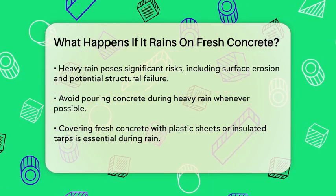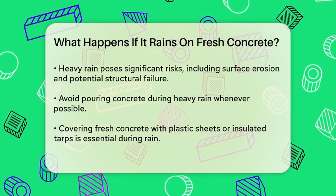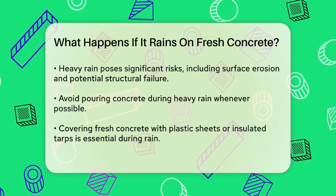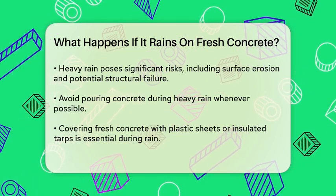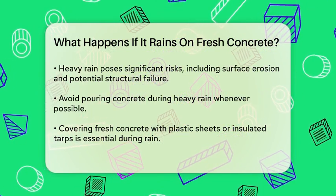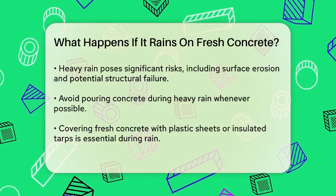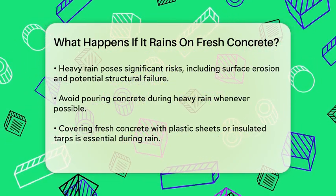If you do find yourself in a situation where it's raining on your freshly poured concrete, covering it is key. Plastic sheets and tarps are your best friends here. Plastic sheets are cost-effective and easy to work with, while insulated tarps can help maintain a consistent temperature, which can actually speed up the curing process.